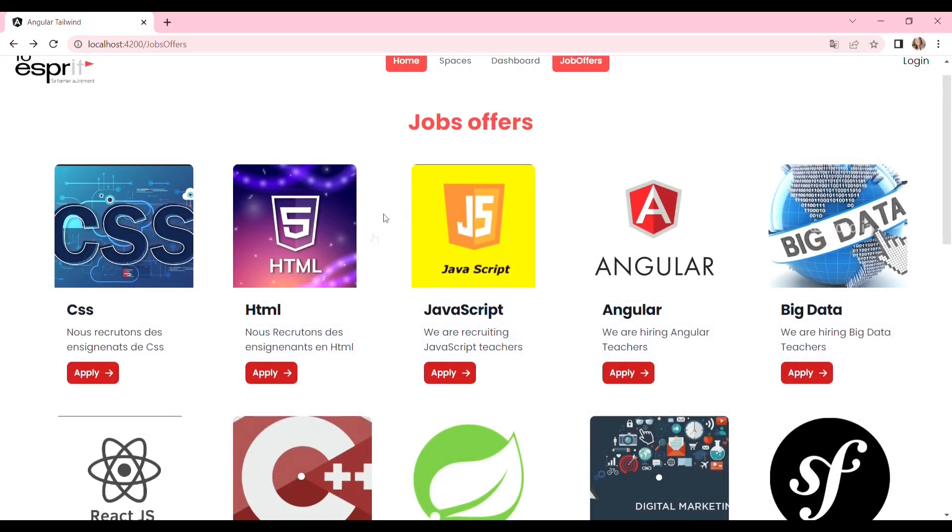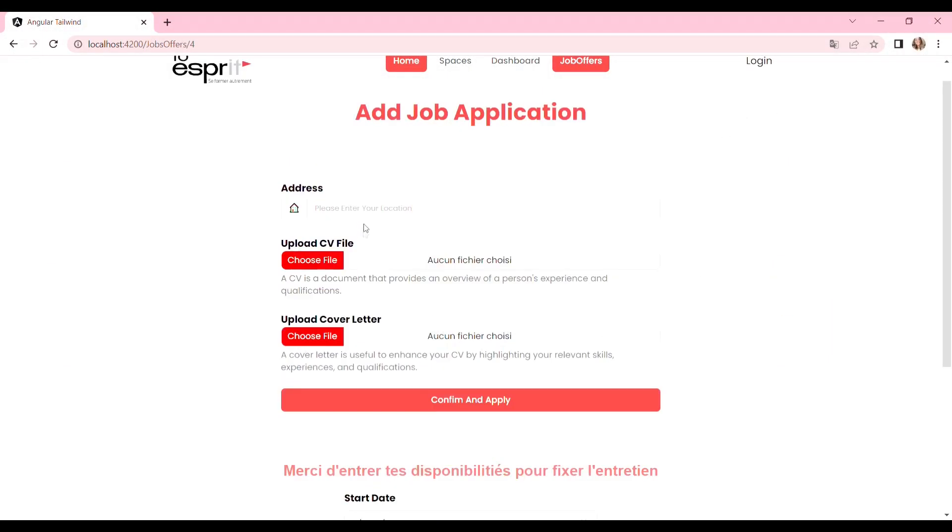Job seekers can also benefit from Esprit by searching for and applying to job opportunities posted by employers directly on the application. No more scouring through multiple job boards or wasting time filling out redundant applications.